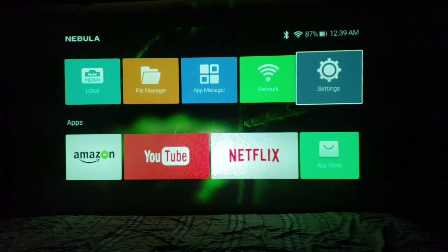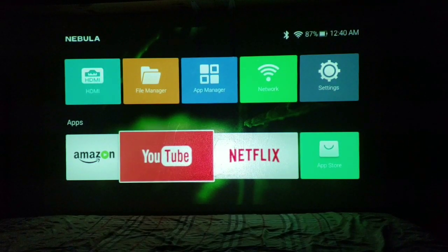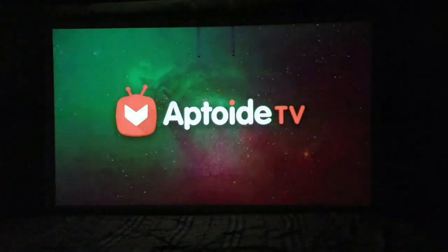We have 87 percent battery right now. There's Bluetooth if you want to connect an external speaker — maybe you're doing a backyard movie night and you have a very loud Bluetooth speaker, you can just connect it. It'll probably burn through your battery a lot faster, but it's cool to have that option. Looking at the apps, it looks like you can run Amazon Video, YouTube, Netflix. We have the app store right here — let's see what apps they have.